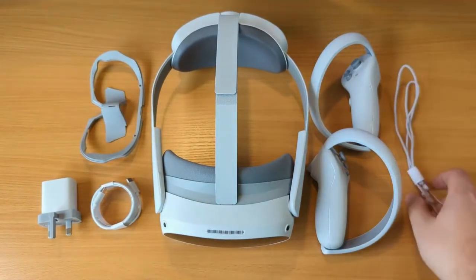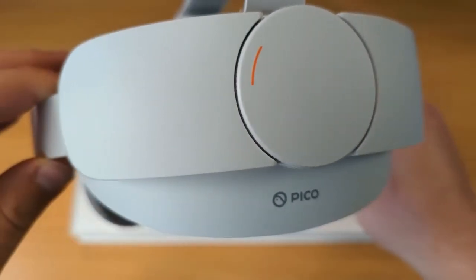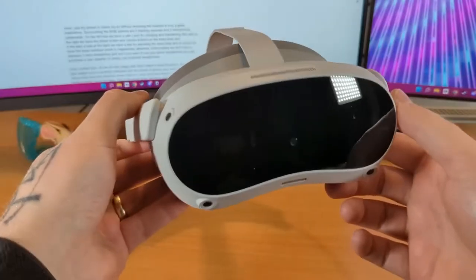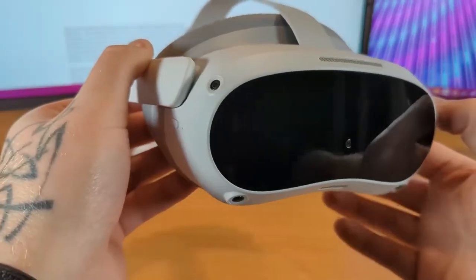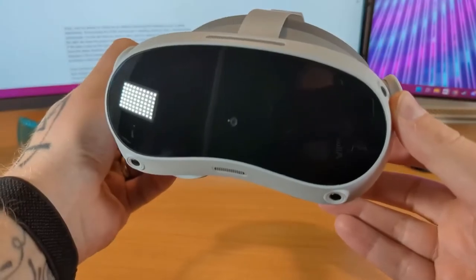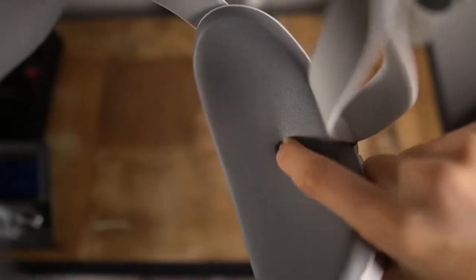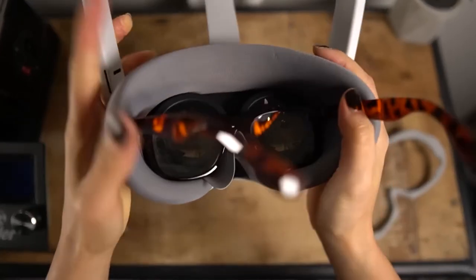The Pico Store has around 165 games for the headset. ByteDance has highlighted that users will be able to discover 165 games with 6 degrees of freedom, and new titles are being added weekly.